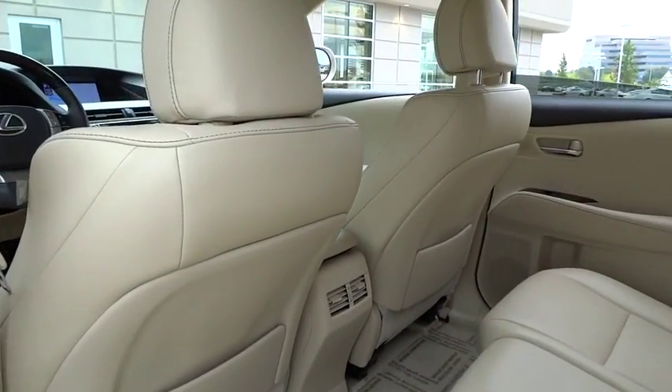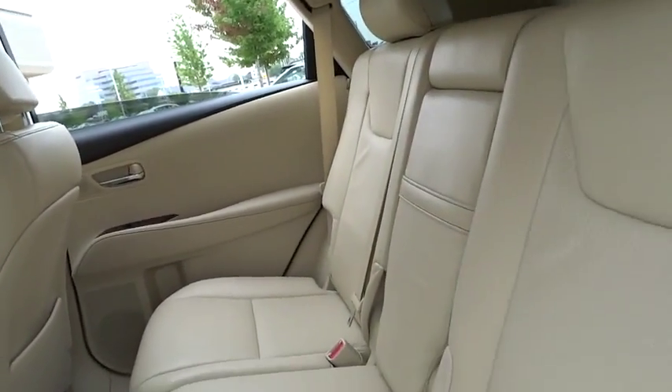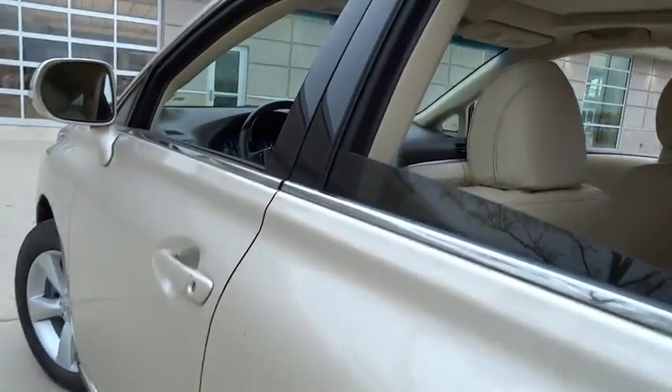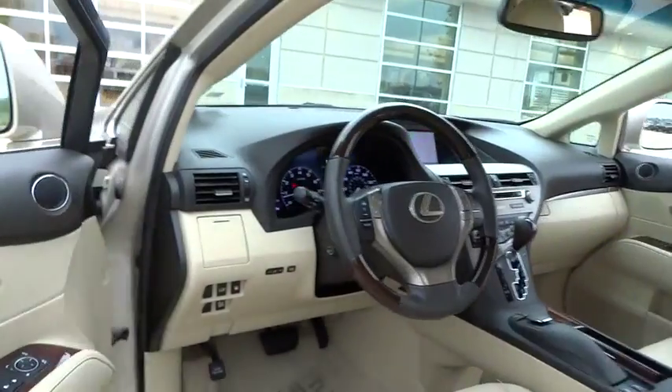Auto dimming rear view mirror. PPO. Keyless start. Four-wheel disc brakes. Aluminum wheels. This vehicle is Carfax certified one owner and qualifies for the Carfax buy-back guarantee.